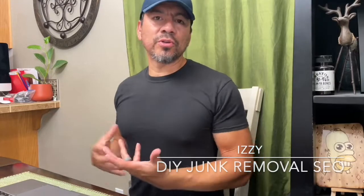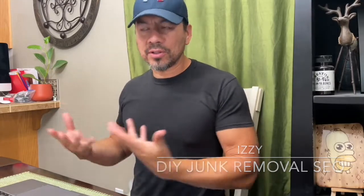Izzy here once again with Do-It-Yourself Junk Removal SEO, where I teach junk removal business owners, dumpster rental companies, and small business owners how to build their own search engine optimized websites and show them how to rank those websites to get more exposure online, which equals more calls and more business for their businesses.